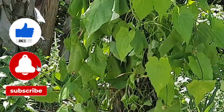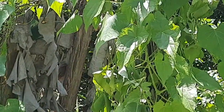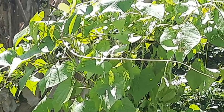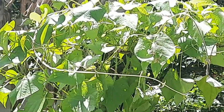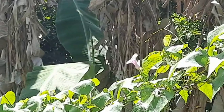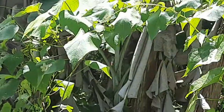Its preferred scientific name is Mycania mycrantha, and it has several common names depending on the region in which it is found. For example, there is bitter vine, as mentioned before, and there is also Chinese creeper, American rope, mile-a-minute weed, and climbing hemp weed, among many other names.